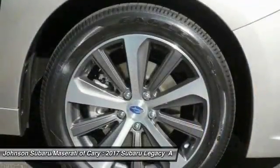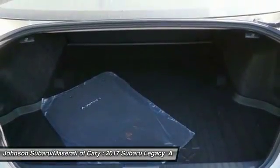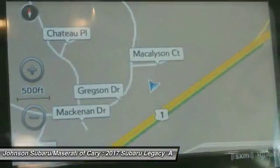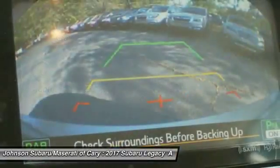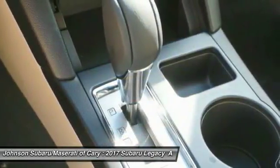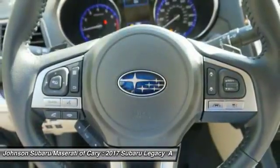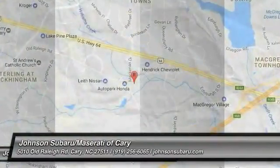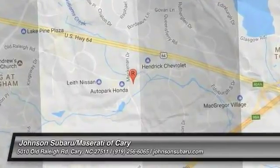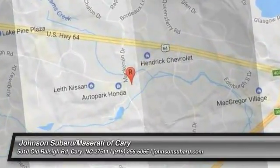Come take a test drive today. See you next time!